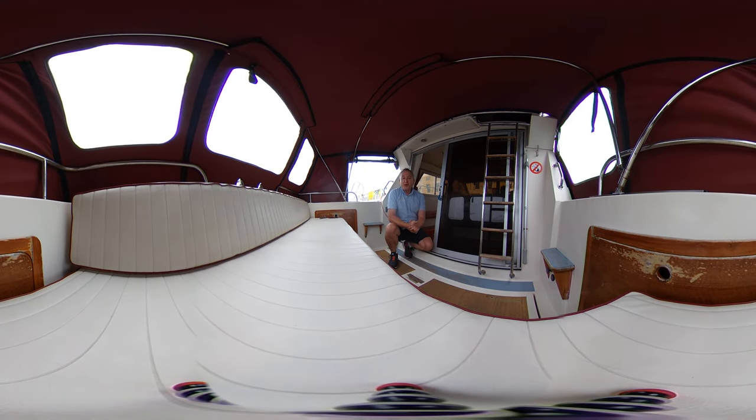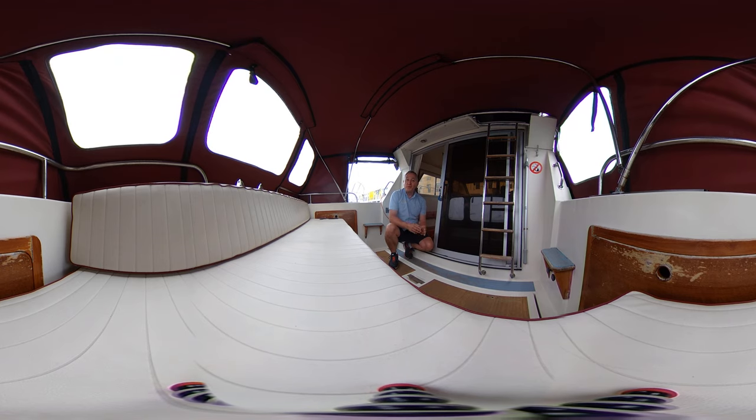Hello everybody, this is Tim from Berkshire Job Brokers, on board this 1982 Fairline 32 Sedan for a look around her interior and cockpit in virtual reality.